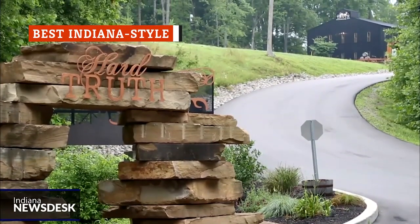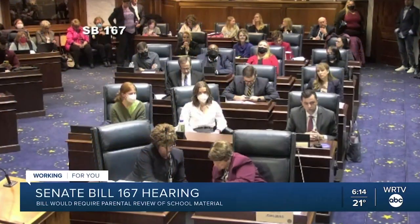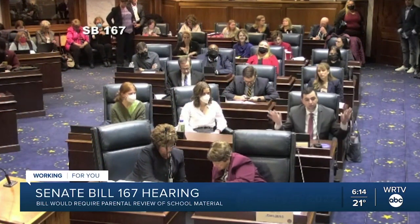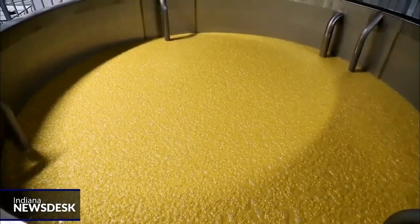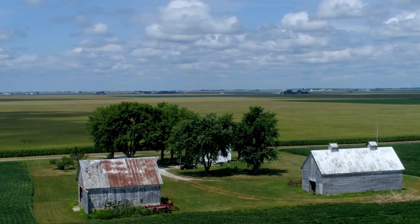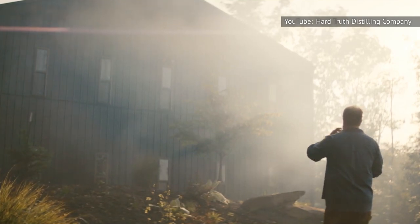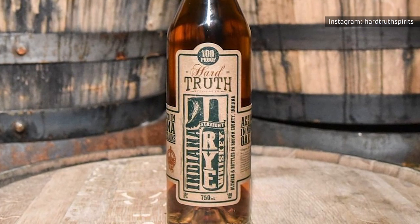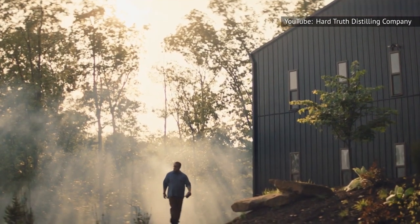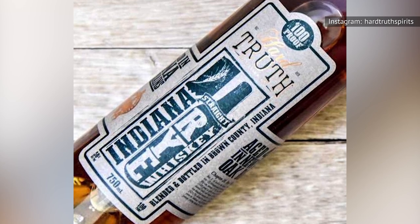Whiskey Advocate notes that Indiana-style ryes are typically made with the mash bill preferred by that state's MGP distillery — 95 percent rye. In 2021, the state of Indiana adopted Indiana Rye Whiskey as an official designation. An official Indiana Rye must be mashed, fermented, distilled, and aged for two or more years within the borders of the Hoosier State. Indiana's Hard Truth Distilling Company created a bottle that proudly bears that official designation. Although the mash bill for Hard Truth Indiana Straight Rye Whiskey is unknown, the Bourbon Road guesses it was most likely supplied by MGP, which would mean it contains 95 percent rye. This 100-proof spirit is surprisingly sweet, with notes of candied almonds, sweet corn, and sweet tea with lemon.